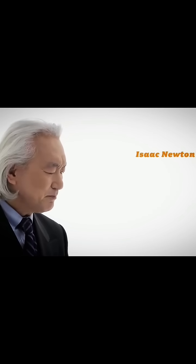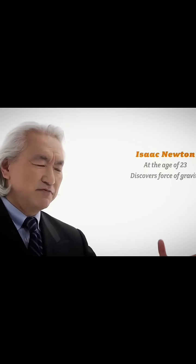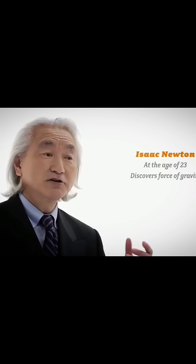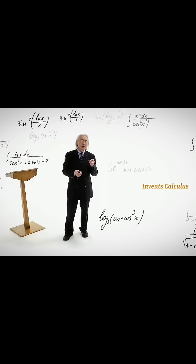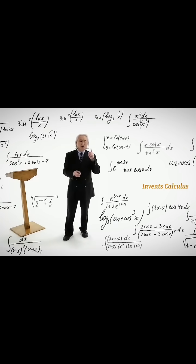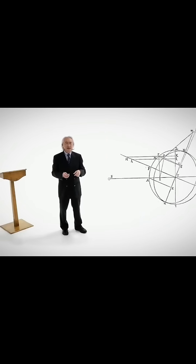So what did Isaac Newton do? When he was 23 years old, not only did he stumble upon the force of gravity, but he also created calculus. In fact, he created calculus at the rate at which you learn it when you're a freshman in college. And why did he create calculus? To calculate the motion of a falling moon. The mathematics of his age was incapable of calculating trajectories of objects moving under an inverse square force field. And that's what Isaac Newton did.